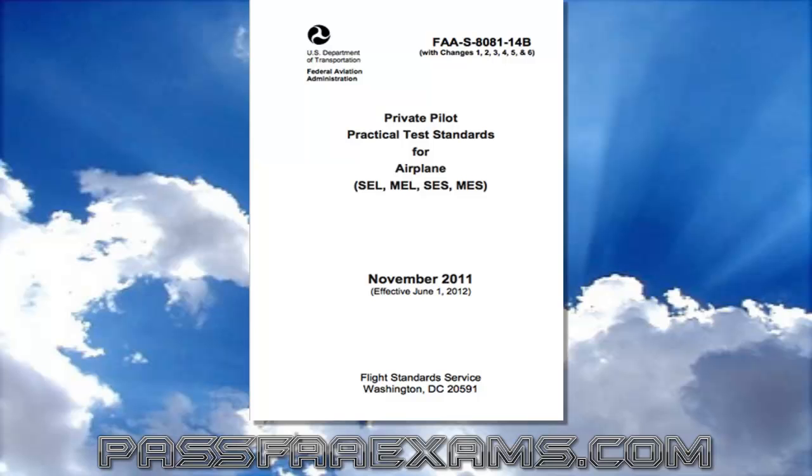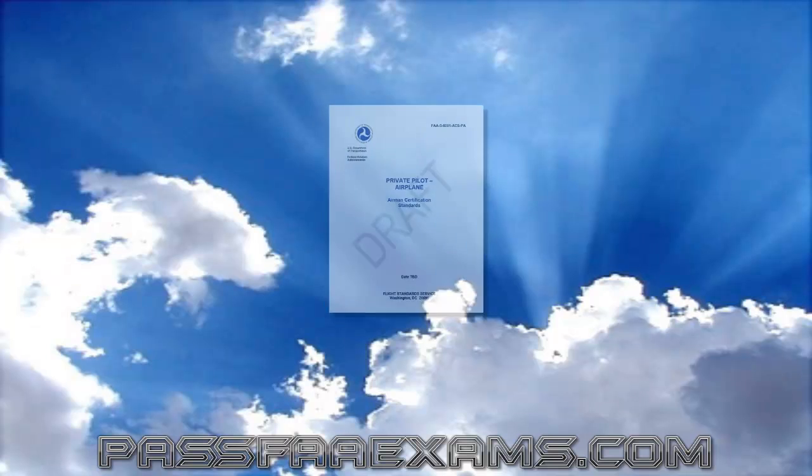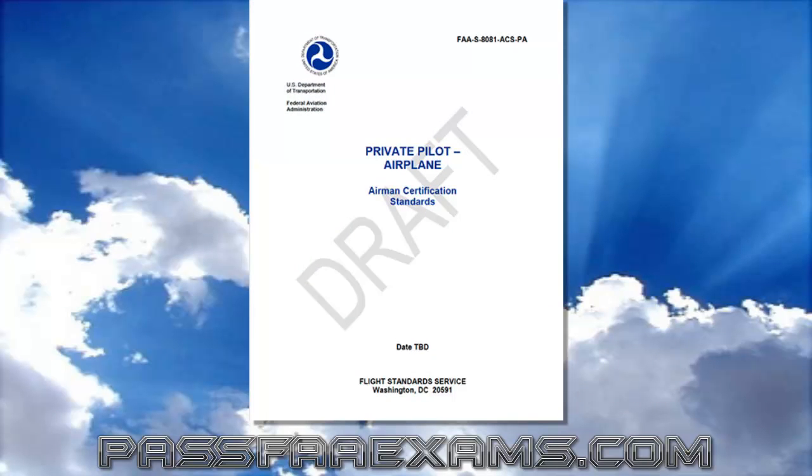Many of our customers and all of you out there have been wondering and asking us about the recent changes in the FAA knowledge tests. So here's a little advice. It's true: goodbye PTS, the Practical Test Standards, and hello ACS, Airman Certification Standards. This new ACS caused the FAA to make some revisions to the way they test students on the written.